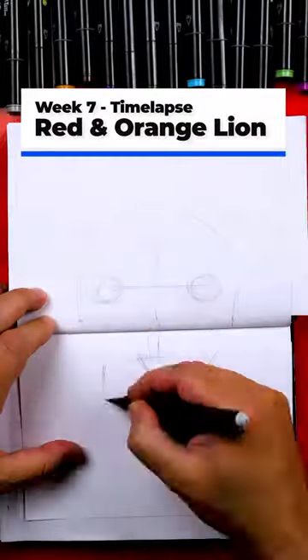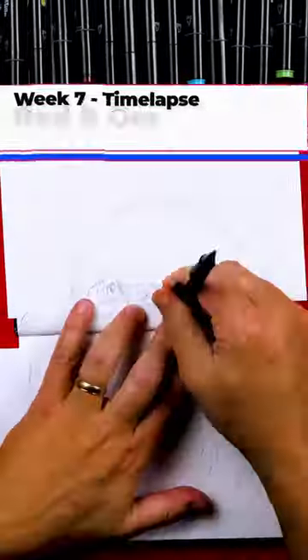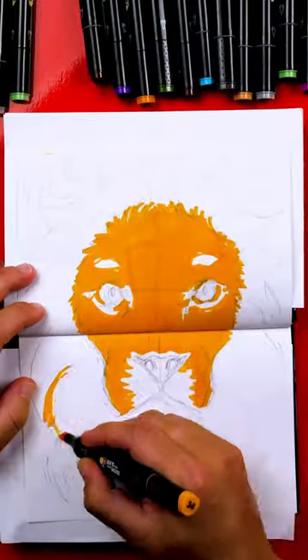Hey art friends! Here's a time-lapse of me sketching and drawing a lion using my favorite color red. I also use some other colors like orange, yellow, and some browns.